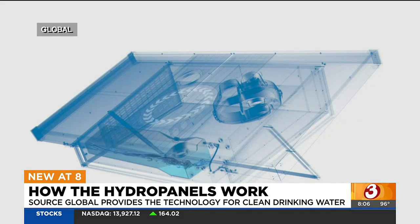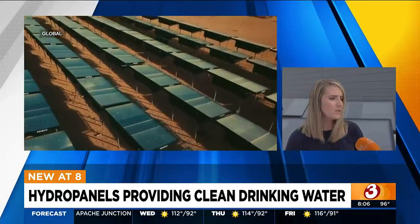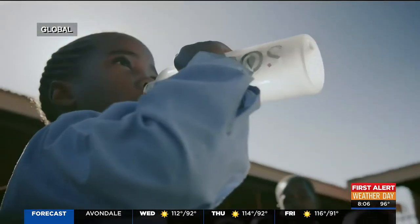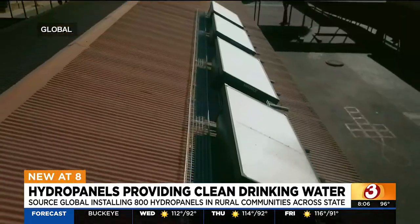How old is this technology? Is this a relatively new form of a way for people to get their water? The company was founded in 2014 right here in Arizona, and the first version of the technology was available in about 2017. So relatively new, but really revolutionary — a different way to think about bringing water to people. We work currently in 52 countries, so new in the grand scheme of things, but we have a really great footprint globally.